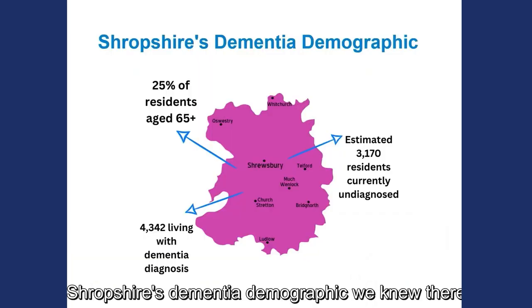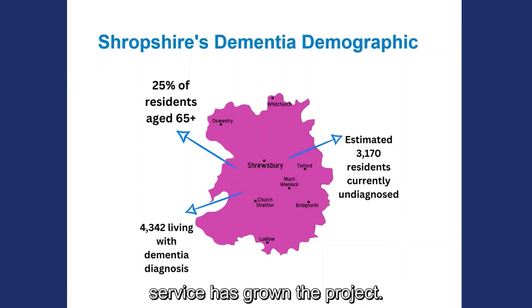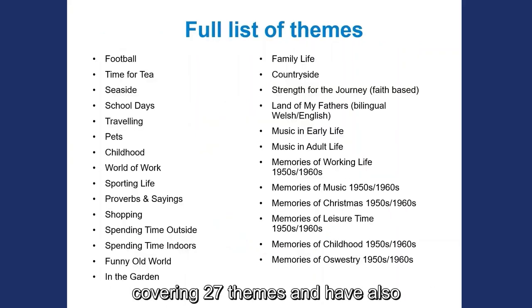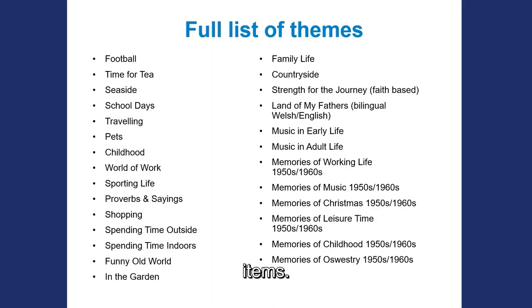Given Shropshire's dementia demographic, we knew there was a demand for more. Over the last decade, the library service has grown the project and we now offer 36 loanable memory bags covering 27 themes, and have also extended our range to include many other loanable therapeutic items.